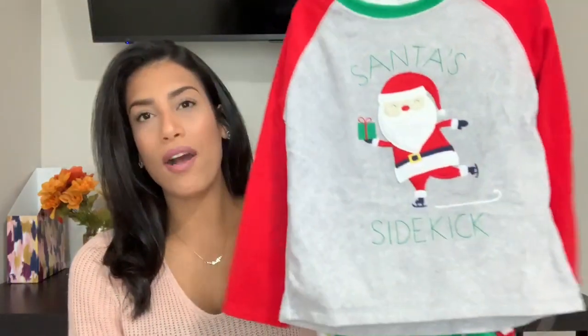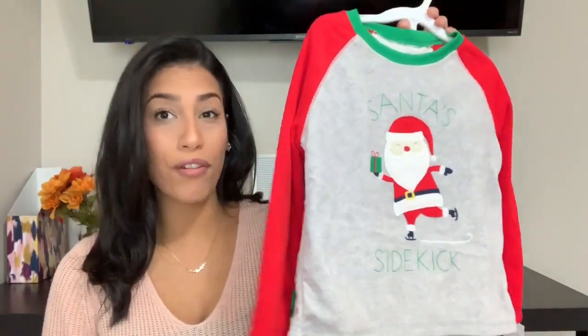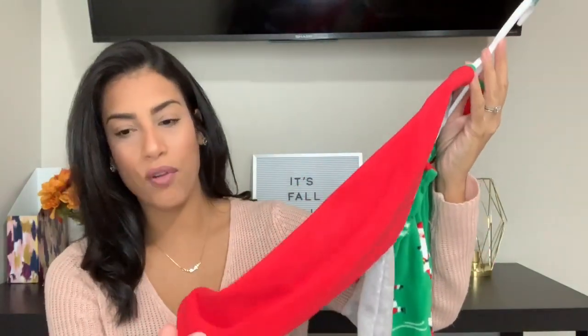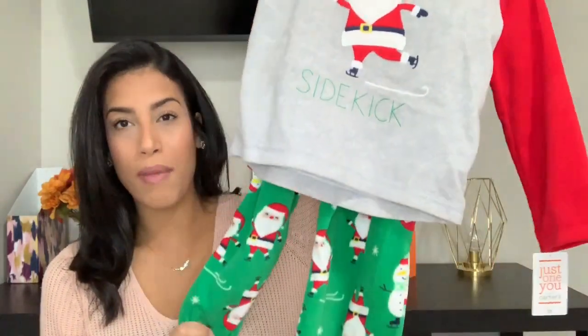Moving on to Target, I bought the kids both some Christmas pajamas. They only have one pair from last year and they're a little bit tight, so I got them some from Target. These were $9.99 and they're that fleece material, so super warm — it'll keep them nice and warm at night.